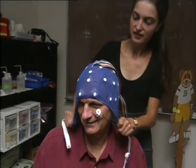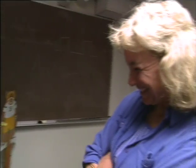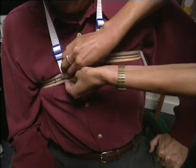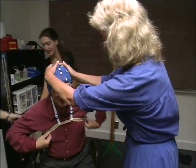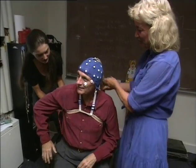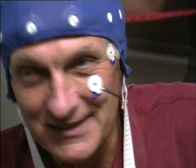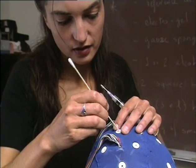We've had many requests for extra hats after our subjects see how fetching they are. I guess a lot of people want to wear them out in the street. Cute little suspenders — we don't want it to slip. Now a special gel is added to each of the 32 electrodes in the head.